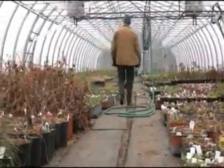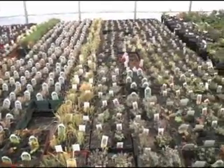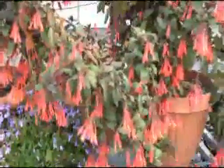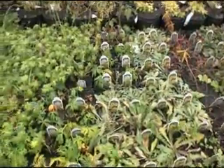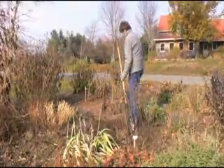We grow annuals and hanging baskets and perennials and shrubs, as you can see examples here that are being overwintered. We retail our own product in six outlets spread between Belleville and Kingston. We've always been concerned about sustainability — as an example, since 2001 we have been using biological pest control in order to control insects.